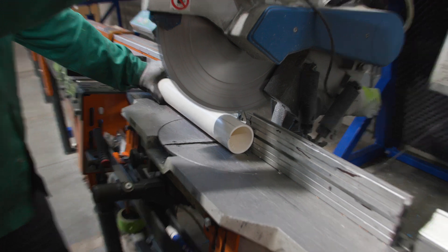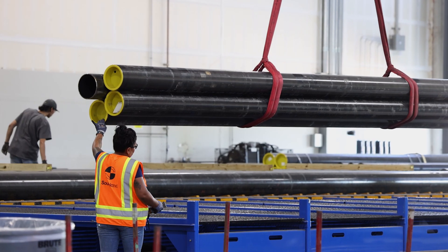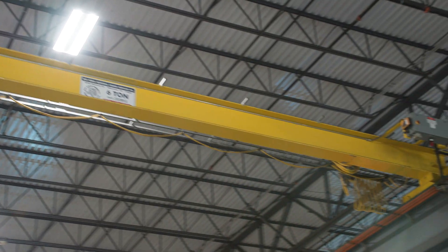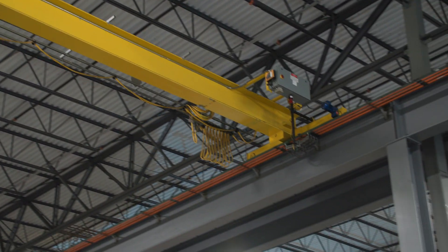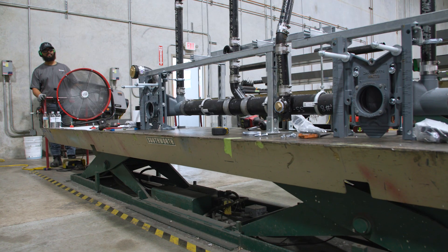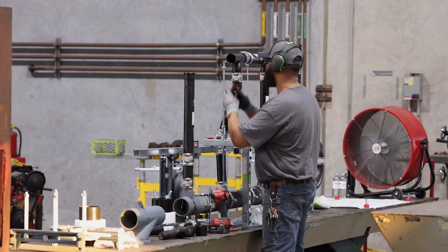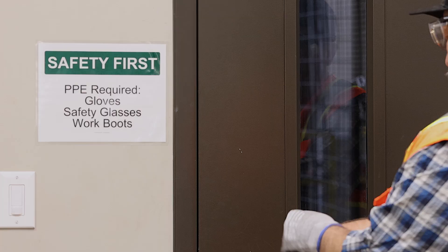Working in our fab shop, we provide every kind of mechanical means to keep it the most safe and efficient way you can produce a product, whether it be from overhead cranes, forklifts, certain tables for our welding machines. Our hydraulic lift tables — you can adjust that table to whatever your preference is that you're comfortable working at. We want it to be the best place for an employee to work at. Because safety doesn't happen by accident. Our guys make it happen every day.